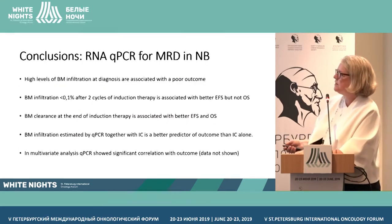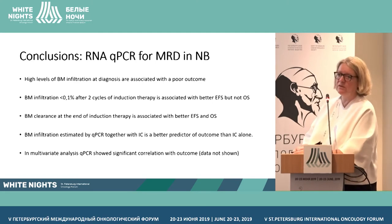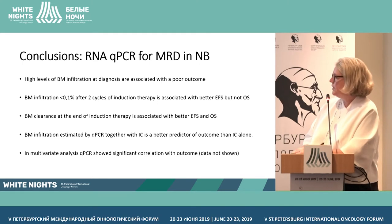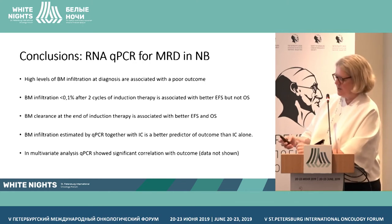In conclusion: high levels of bone marrow infiltration at diagnosis are associated with poor outcome. Bone marrow infiltration after two cycles — if below 0.1% — correlates with a much better outcome. Clearance of the bone marrow at end of induction is associated with a significantly better EFS and OS. And bone marrow infiltration estimated by QPCR combined with immune cytology predicts outcome much better than immune cytology alone. In the multivariate analysis — not included here — QPCR is really significant in demonstrating outcome for these patients.